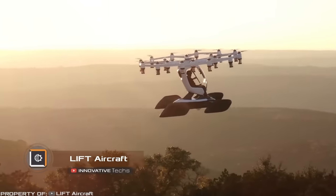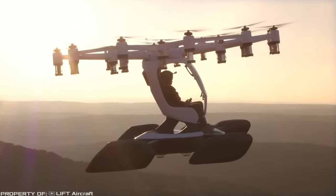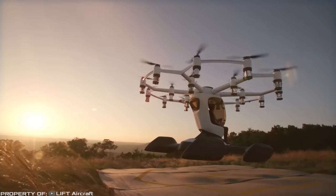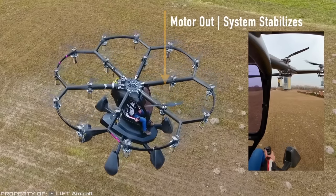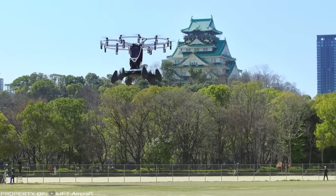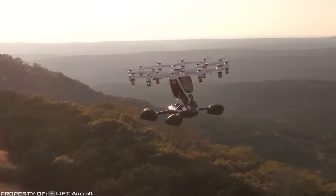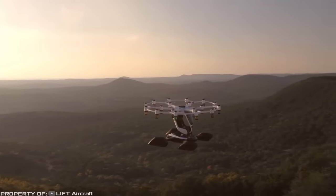18 propellers and one person. That's how you can describe the new product from Lyft aircraft, the compact electric drone Hexa. This multi-copter has several significant design differences compared to similar devices. One of them is that the developers decided to increase the system's reliability by installing a separate battery under each of the motors. The company claims that the drone can safely land even if six out of the 18 motors fail. Additionally, the drone is equipped with a parachute that can deploy even during a 10-meter fall. The multi-copter can lift one person weighing up to 250 pounds while weighing 432 pounds itself. Despite its relatively small weight, the drone can only stay airborne for 10 to 15 minutes, so the developers primarily position it as an entertainment device.